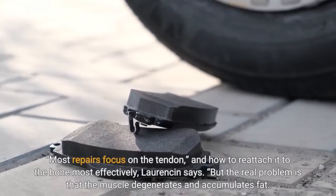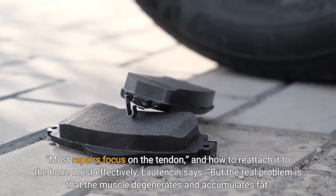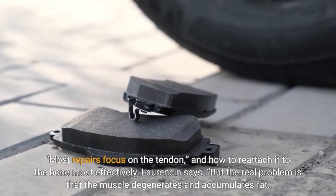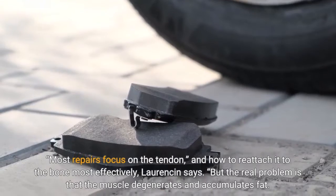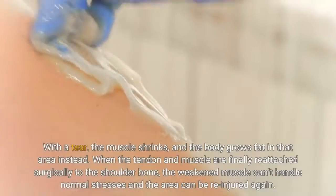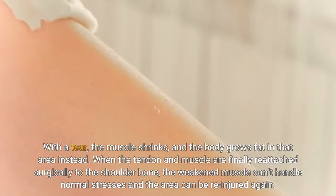Most repairs focus on the tendon and how to reattach it to the bone most effectively, Lawrenson says. But the real problem is that the muscle degenerates and accumulates fat. With a tear, the muscle shrinks and the body grows fat in that area instead.